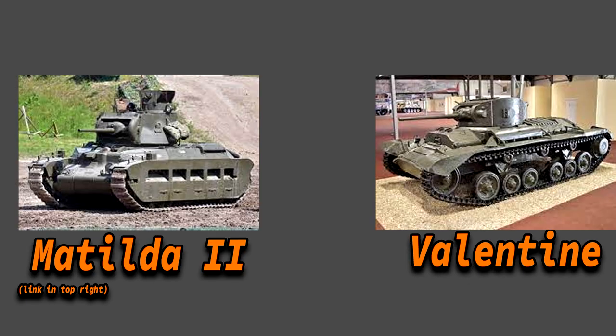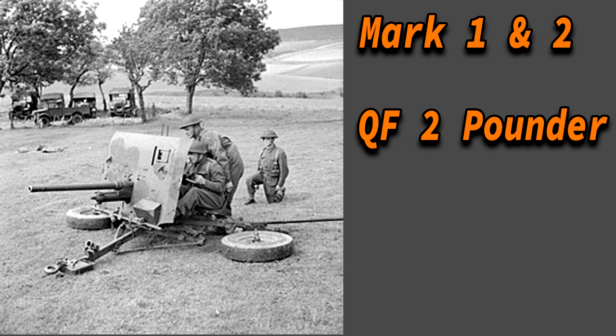The Churchill was meant to replace the Matilda 2 and the Valentine in the Royal infantry support tank role. An infantry support tank is a tank which has a lot of armor to be able to work under heavy fire together with the soldiers. This armor came at the expense of speed, which wasn't a big deal considering foot soldiers weren't exactly quick either. Because there were such a massive number of different marks in such a short time, most of these had different modifications.